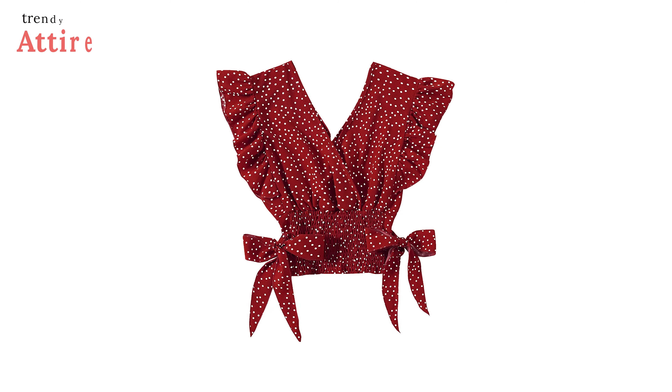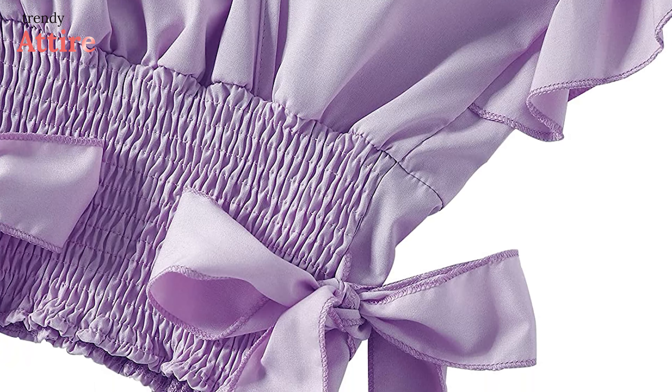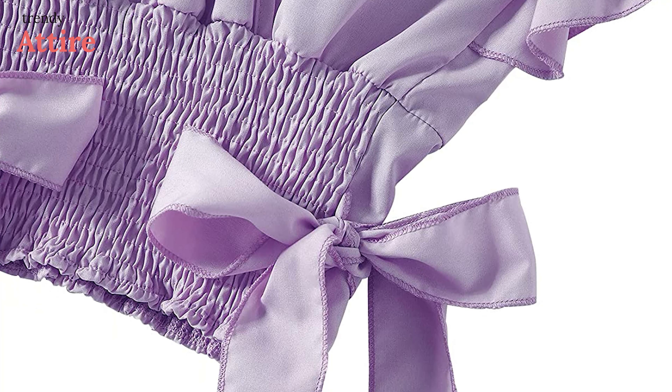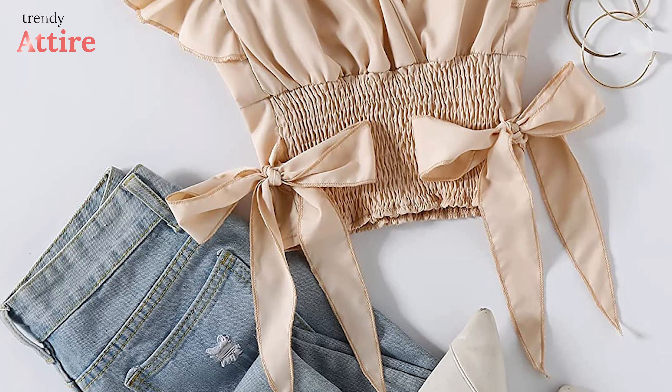You can try this Leander Hem Blouse Crop Tank Top with your long or maxi skirt. Made with 100% polyester, this top is very soft and breathable. This item is suitable for daily wear, school, outdoor, party, holiday, or summer wear.